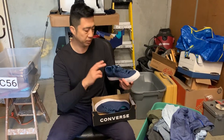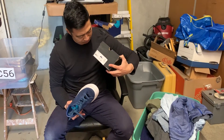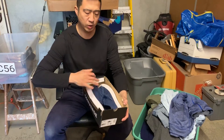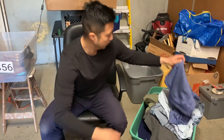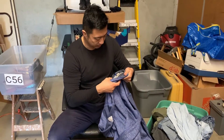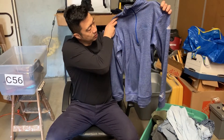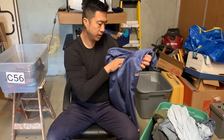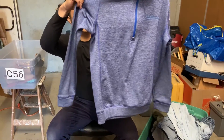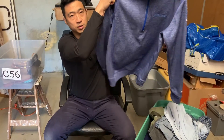Lot number two — starting with some Converse kicks, nice but missing the insole, so note that when listing online. Now we have an Adidas Team Issue quarter-zip made for Exlexis company — pretty nice.